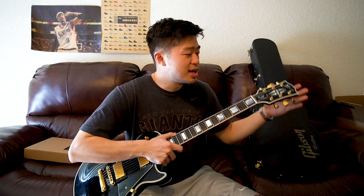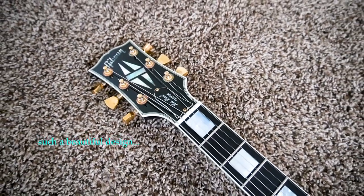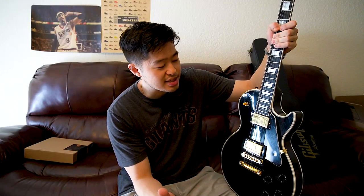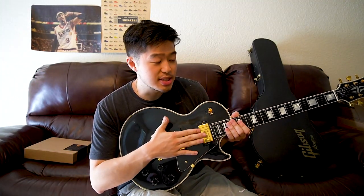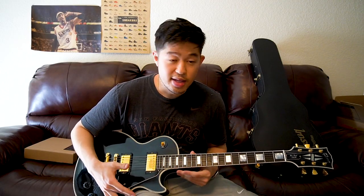Another thing I really like is the beautiful headstock design — just a classic. The Gibson logo with the open-book style, and the white binding on the side that goes throughout the entire body and guitar. It's a very elegant, classic look, and that's exactly what Les Paul wanted for the Les Paul Custom. I read that he made this guitar specifically so you could play it while wearing a tuxedo and still look good — and honestly, that checks out.